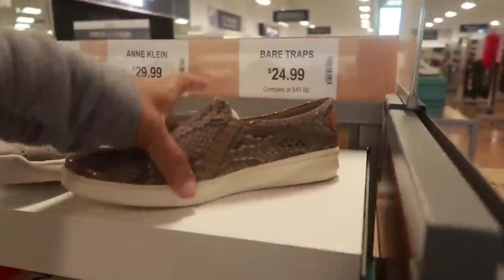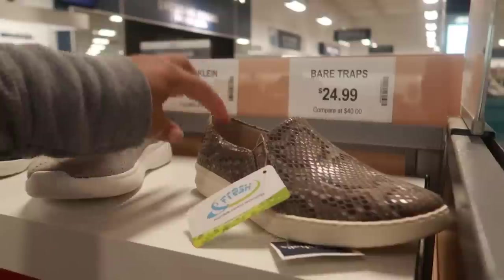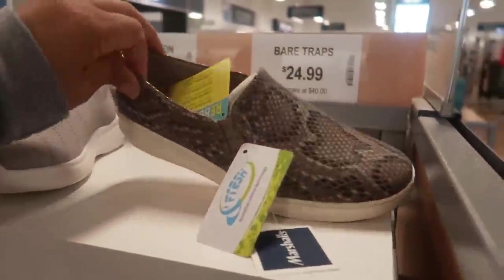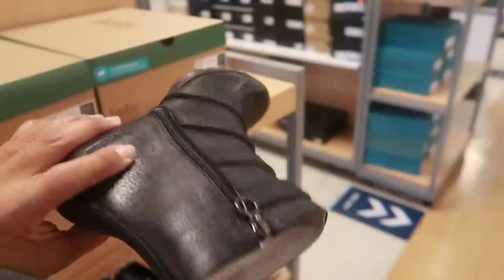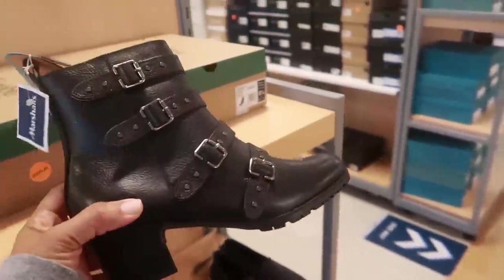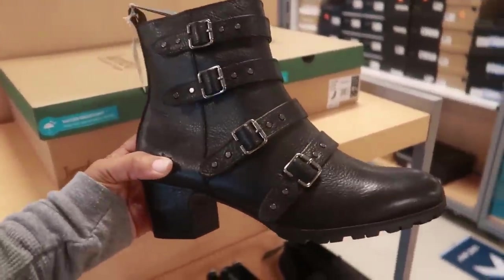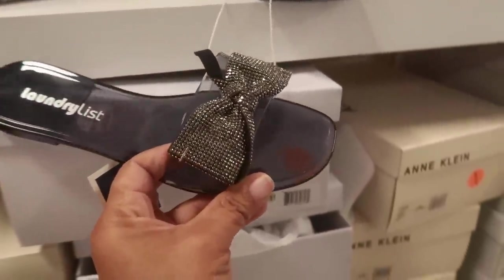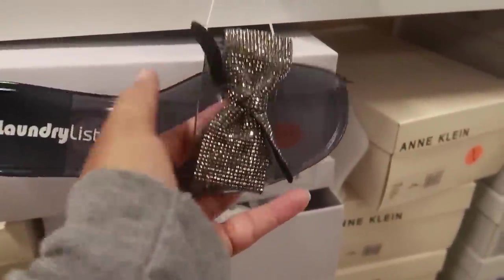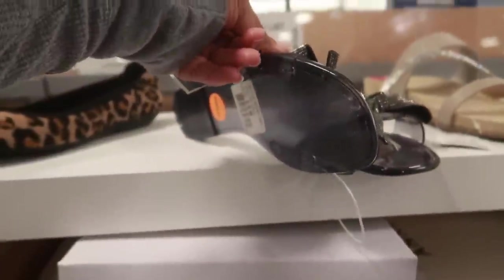What is that? Bear Traps — yeah, for 25. That's that snake print — Jambu, I think that's the brand — and these are 30. Oh, look at these — Laundry. Those are kind of cute. I think I just like anything that has bling on it. 16.99.